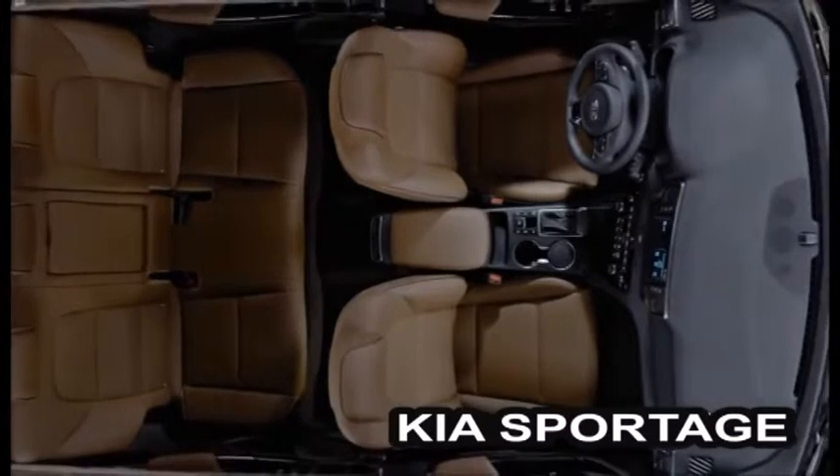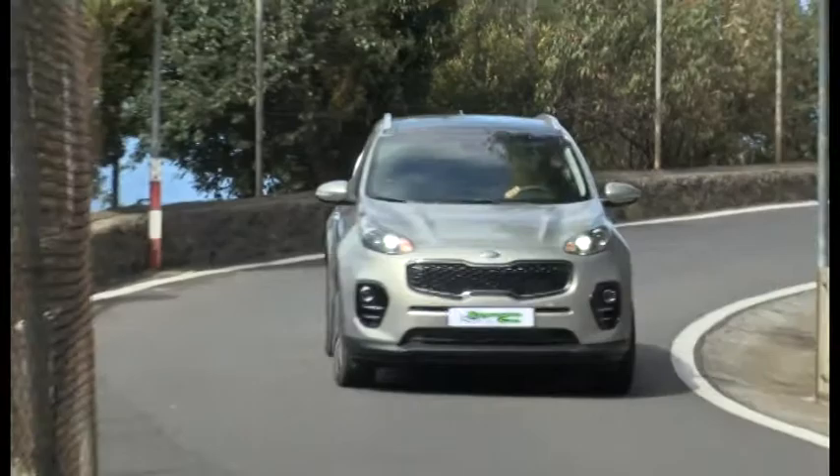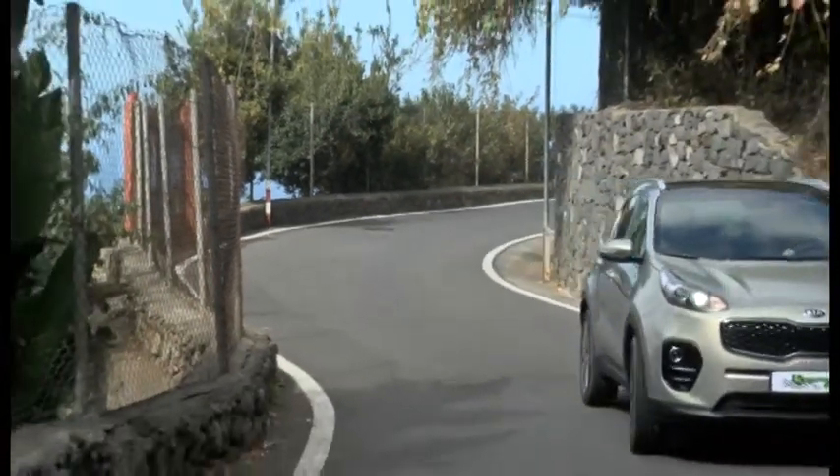Como pueden comprobar en las imágenes, no pasan desapercibido con el Kia Sportage: su robusto diseño, altura, llantas, frontal, luces LED y los terminados.